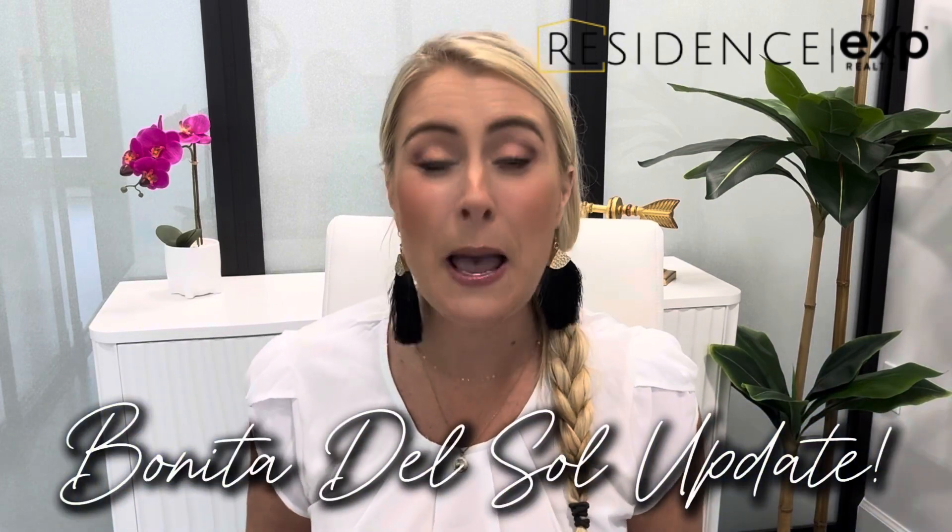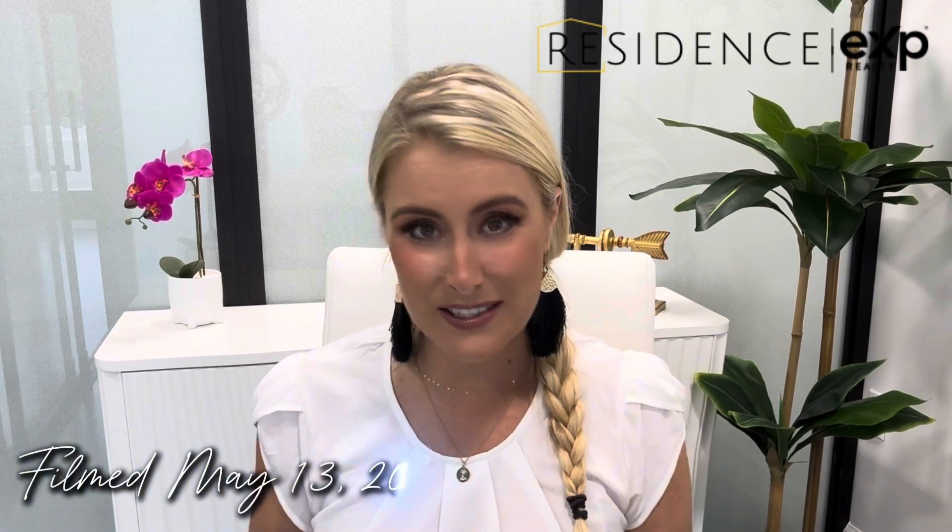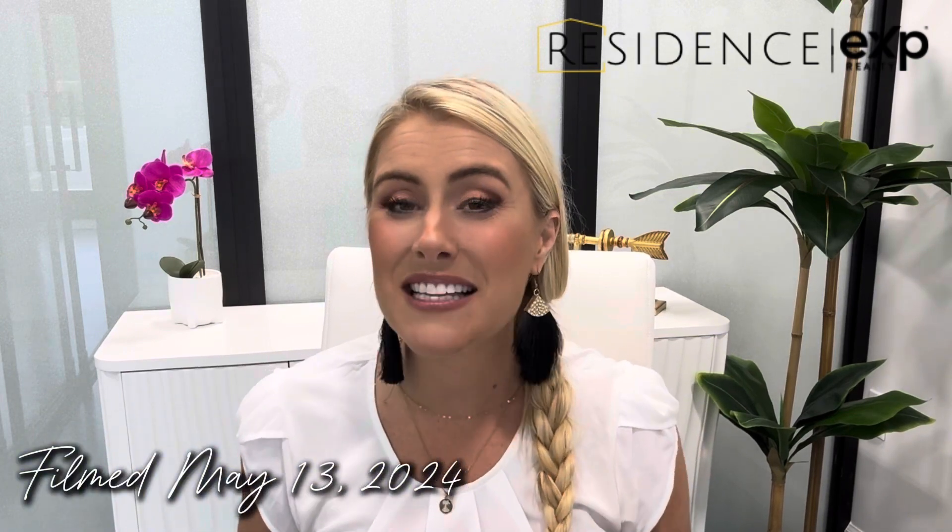Hey, it's Kelly Olin, realtor and co-founder of Residence by eXp Realty. Inside today's video, I'm going to give you an update on the hottest new community in Bonita Springs, Bonita del Sol by Pulte Homes. If you haven't checked out my first two videos all about Bonita del Sol, I'll link them in the description. This video was filmed on May 13th, 2024, and I have the latest news about this community for you.